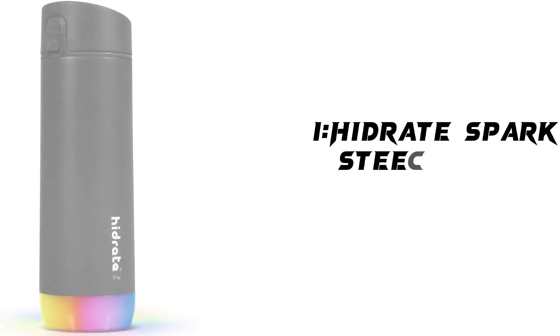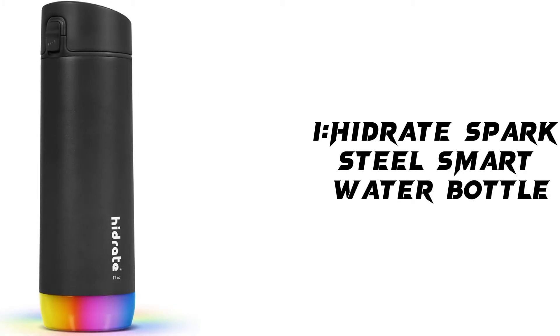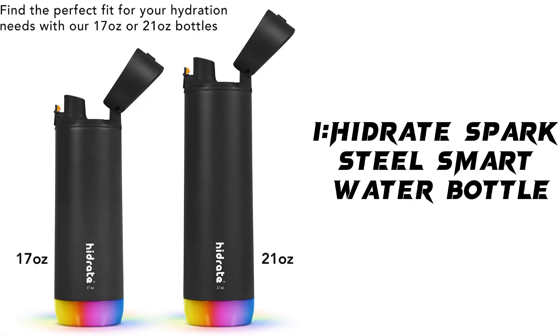Our first product is the Hydrate Spark Steel Smart Water Bottle. It tracks water intake and glows to remind you to stay hydrated. Chug lid. Material: alloy steel. Brand: Hydrate Spark. Capacity: 21 fluid ounces. Color: black. Unit count: 21.0 ounce.